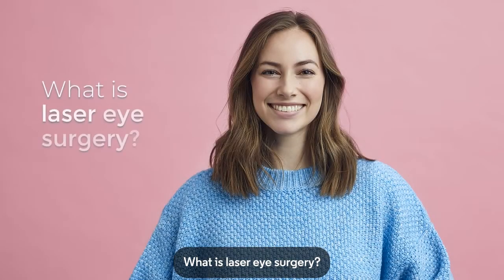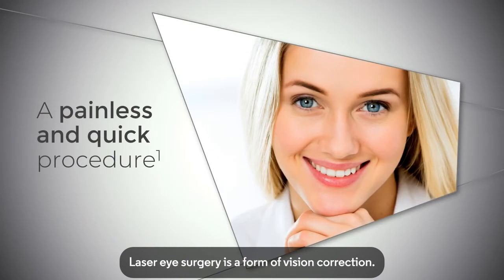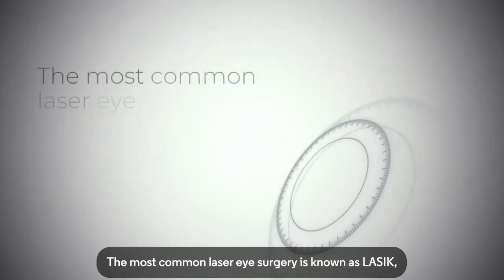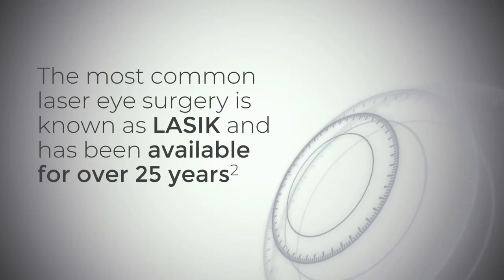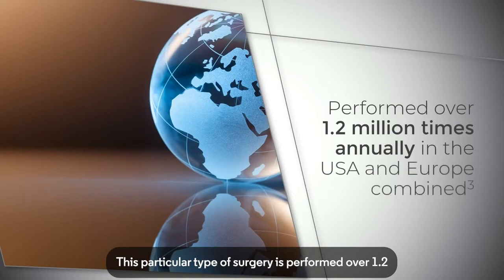What is laser eye surgery? Laser eye surgery is a form of vision correction — in the vast majority of cases, a painless and quick procedure. The most common laser eye surgery is known as LASIK and has been available for over 25 years. This particular type of surgery is performed over 1.2 million times annually in the USA and Europe combined.